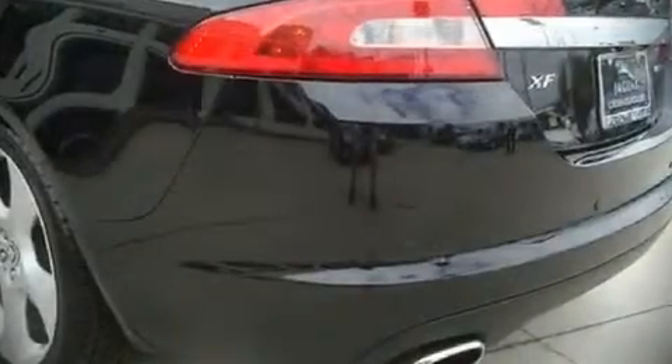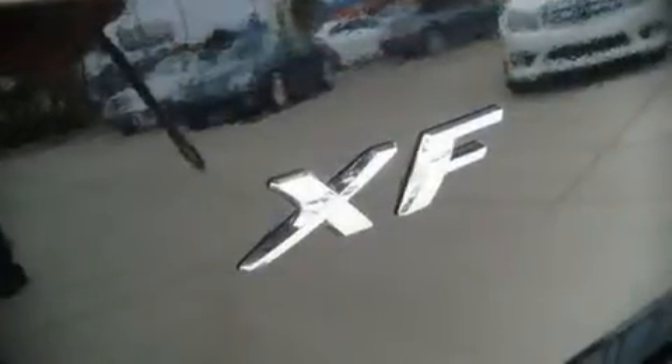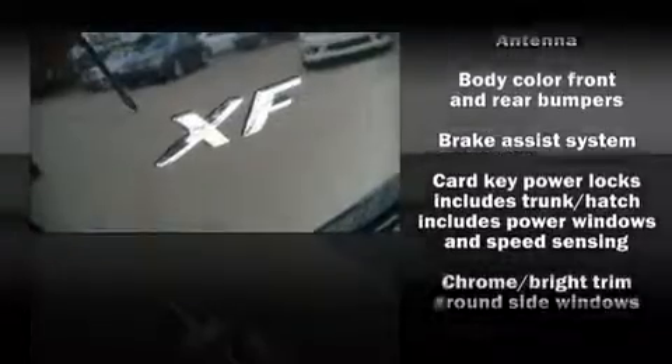Heated door mirrors, remote keyless entry, and air conditioning are also included. Stylish alloy wheels suggest both sport and refinement, residing elegantly within the fender arches. Jaguar ensures the safety and security of its passengers with equipment such as dual front impact airbags.